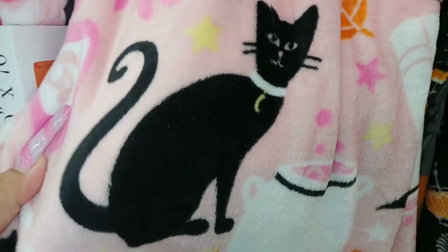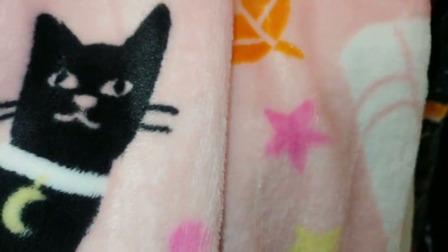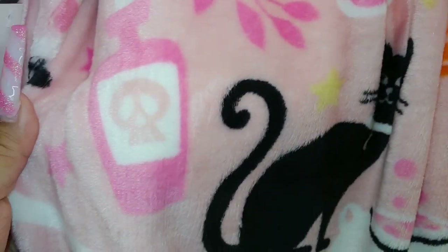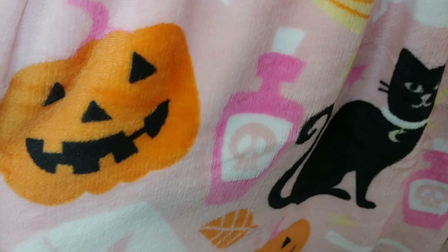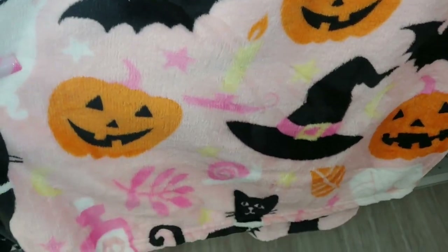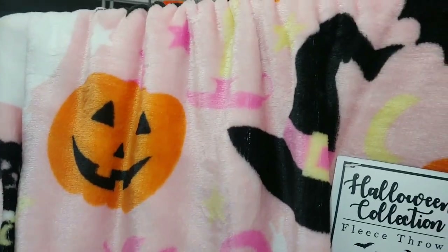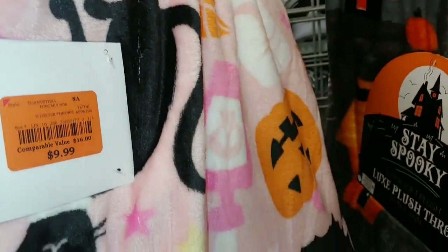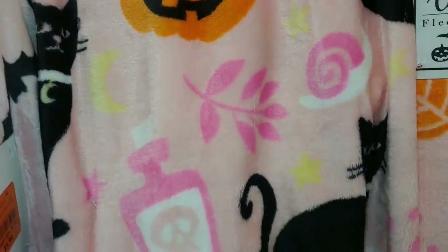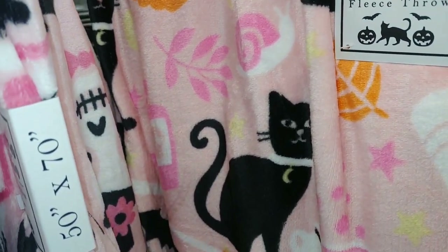Of course, because it has a black kitty cat with a moon necklace - she is so sassy and sweet - and even has pink stars, little snails, poison bottles, jack-o'-lanterns, she's gonna put a spell on you, bats, witch hats. This is so cute. I have so many blankets but I'm considering this one. It's $10. I do love pink but I'm more of an orange and black for Halloween person.